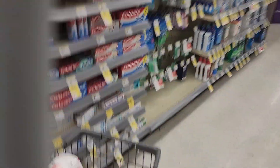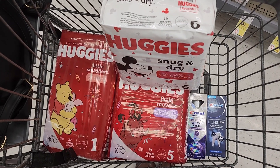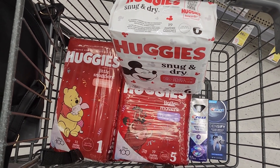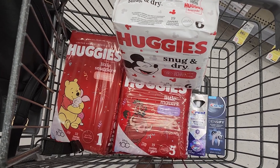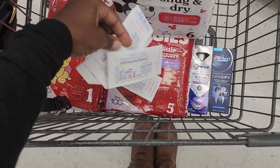So right now this is what my complete cart looks like. The total of my cart is $45.50. With all of the digital coupons for the Huggies and the Crest, I'm going to be left to pay $32.50. I have $20 in register rewards to roll into this transaction — on my card it's $21.00.